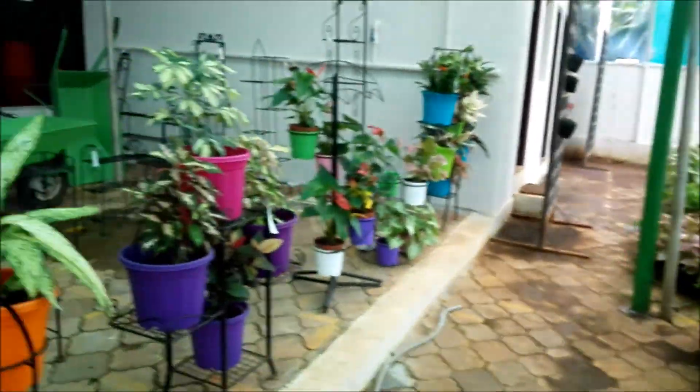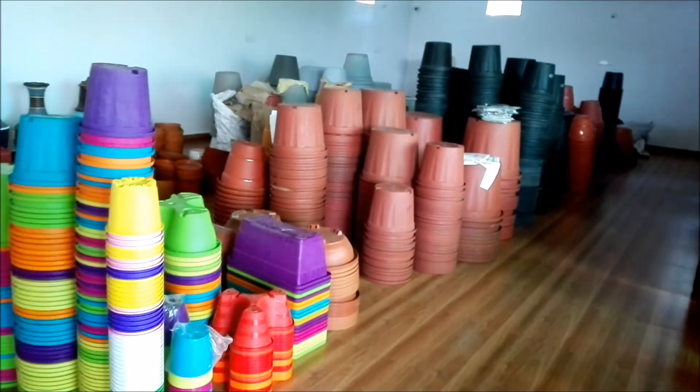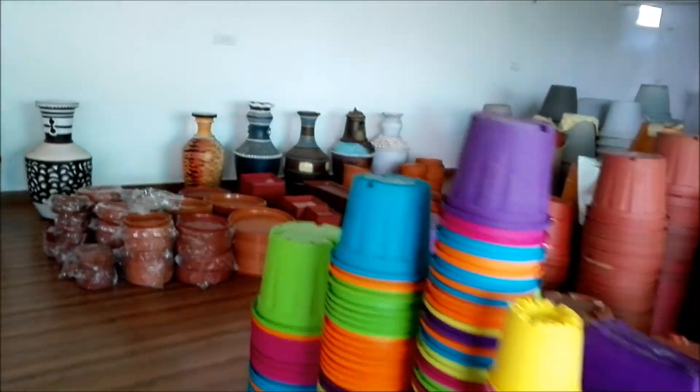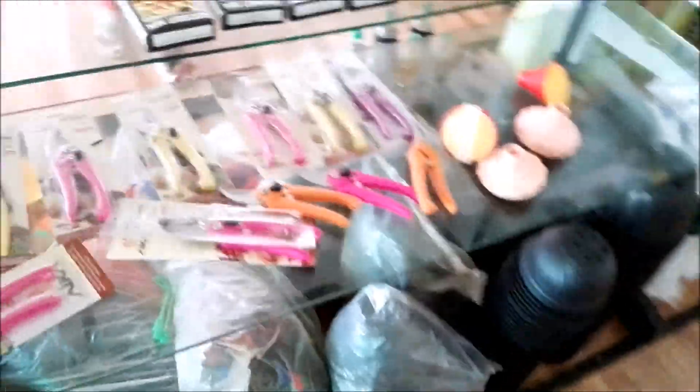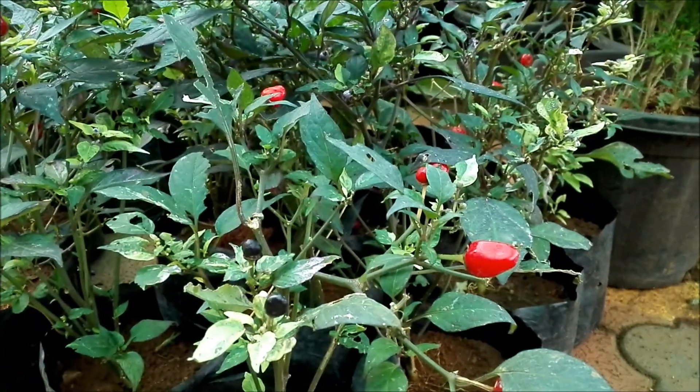They have a room here — let's see what's inside. Oh my, look at this! Is it a chili plant?